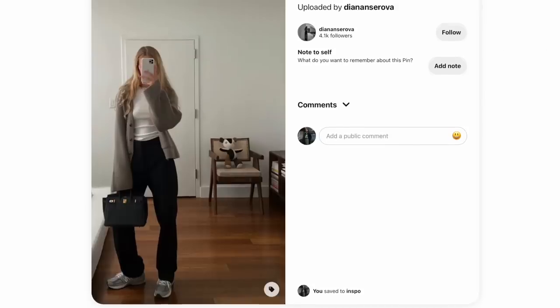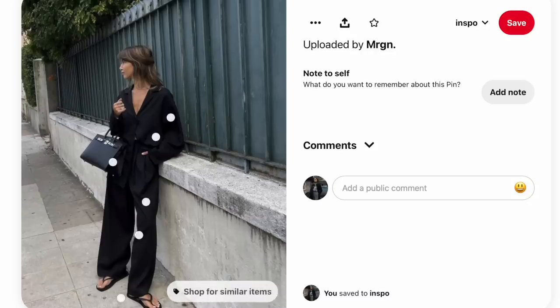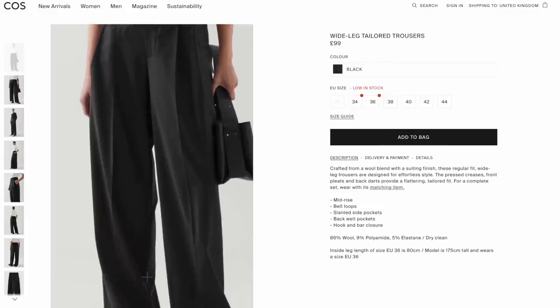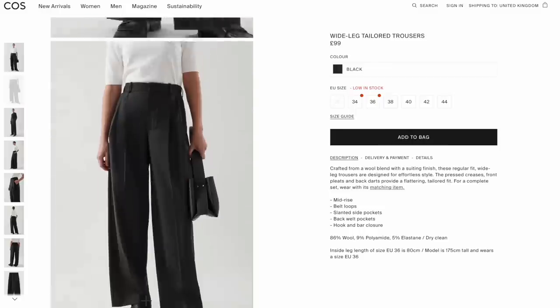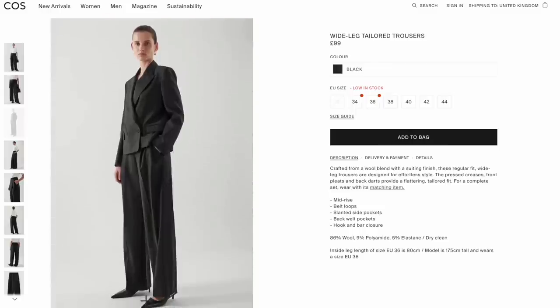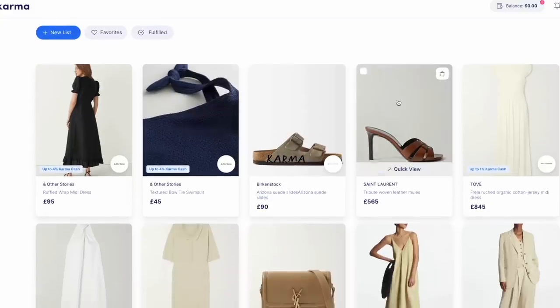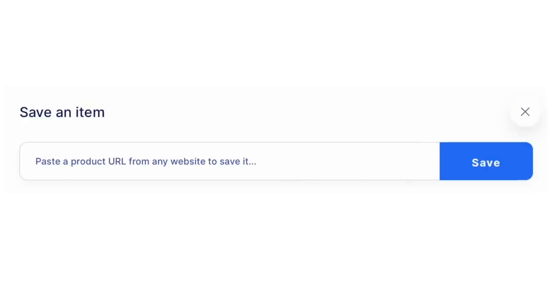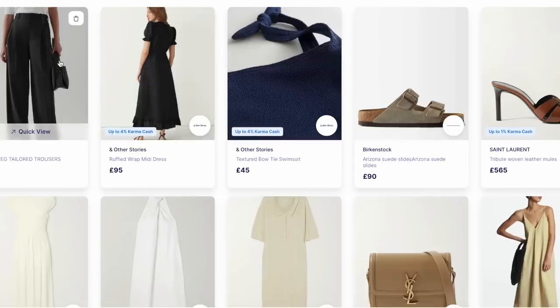For example, these wide leg black trousers — I really love these and I feel like they're a great piece for spring and summer. I'll normally do a quick search and browse similar items until I find one that fits me well. But I don't like impulse buys, so I usually create wish lists, and I absolutely love Karma for this. It's a website that lets you save things you have your eye on so you can really think about the purchase and whether it's a worthy investment. It'll also give you a heads up on vouchers or sales so you can save some money as well.